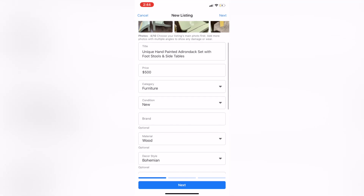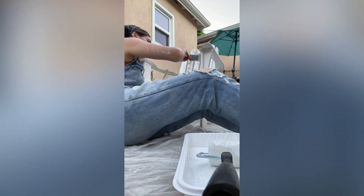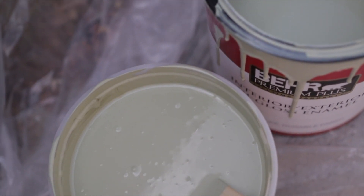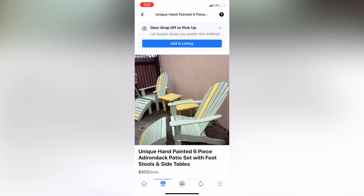The last step was listing everything online. I listed the set on Facebook Marketplace for $500 — it might sound steep, but it was a big set and I put about 20 hours of labor into it. I also spent about $225 at Home Depot, though most supplies are reusable. After about a week with no bites at $500, I lowered it to $450 and added it to OfferUp. Still nothing, so I dropped it to $400.